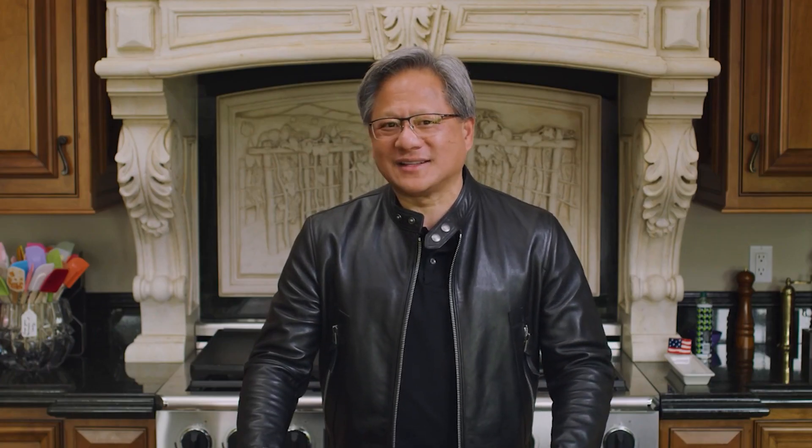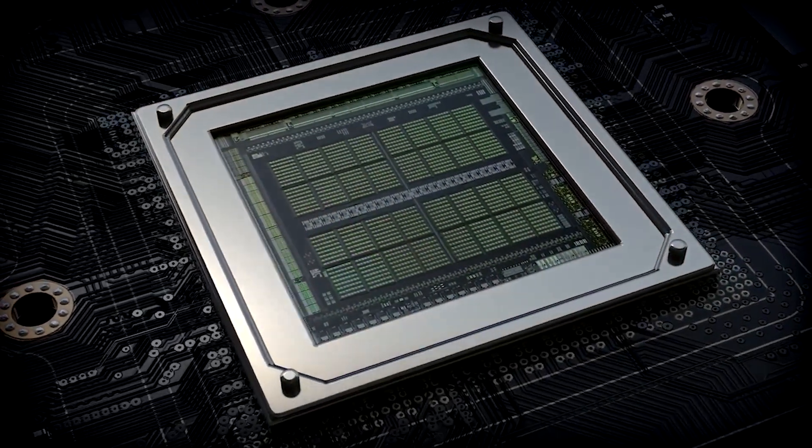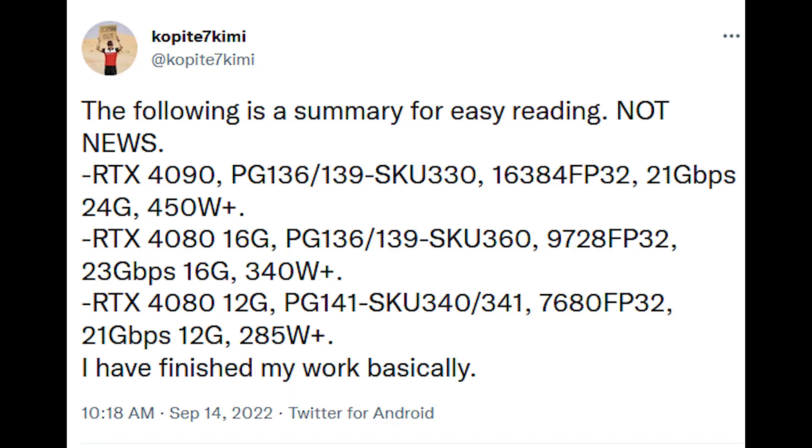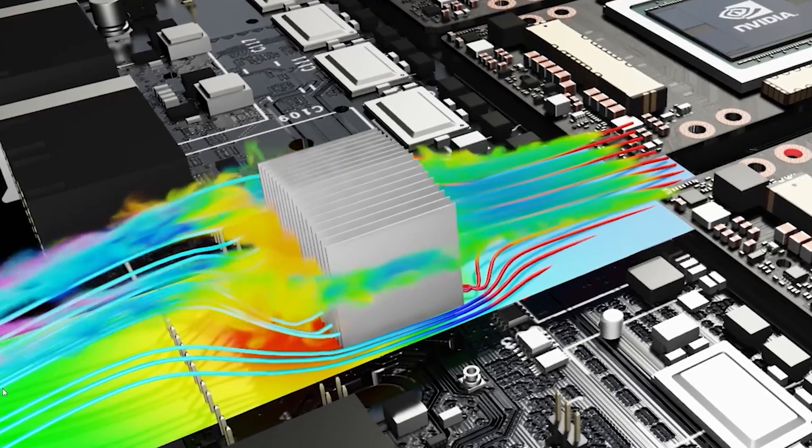There's also an RTX 4080 12GB, which is cut down further. It's based on AD104-400, with 7,680 CUDA cores. The good news is it boosts higher at 2,610 MHz. The memory capacity is 12GB utilizing GDDR6X 21 Gbps modules. The TGP is 285 watts, though it can go higher up to 366 watts.